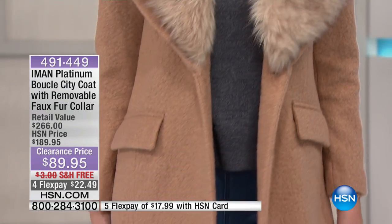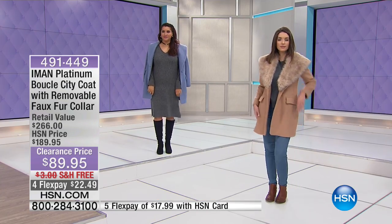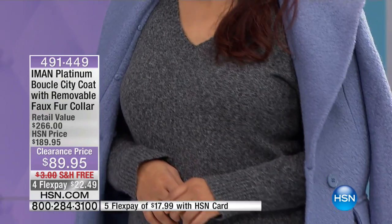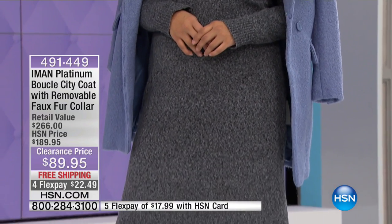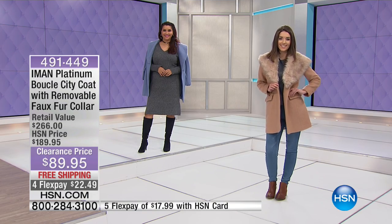Annette has that on in the Serenity Blue — she went ahead and took off the faux fur, just so you can see that beautiful circle wool. The shawl collar there, the V-neck, long sleeves. You've got princess seaming on this. Iman has really thought of everything.